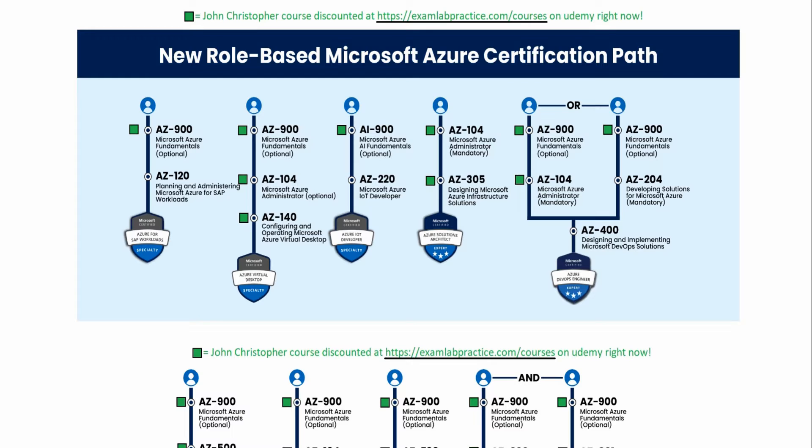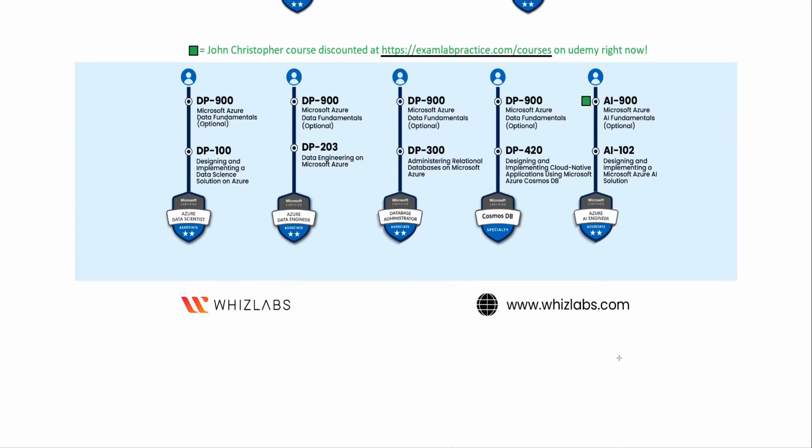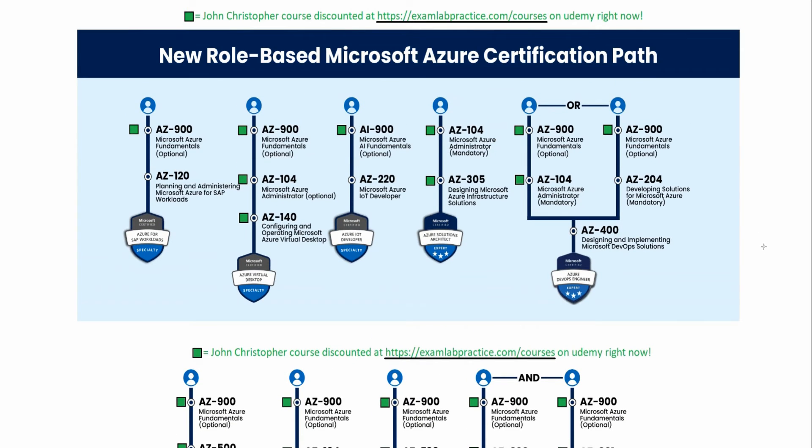Let's talk about which certification path is going to be right for you. Shout out to WizLabs.com for creating this chart — I did have to do a couple of updates, but it's now up to date as of December 2023. You'll notice there is a common denominator in a lot of these Microsoft IT certifications: they recommend you start out with the AZ-900. In some cases you'll see it listed as optional — in fact, most of the AZ-900 prerequisites are optional.